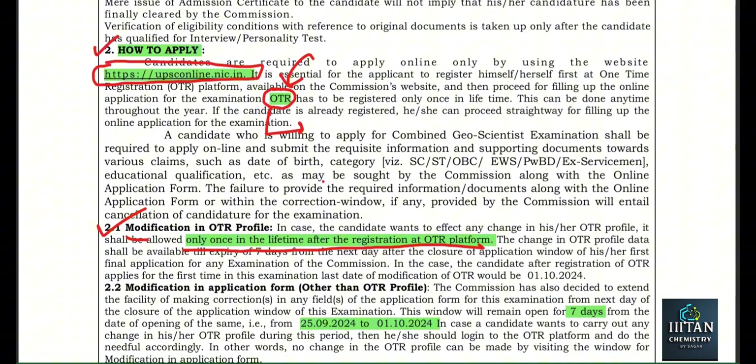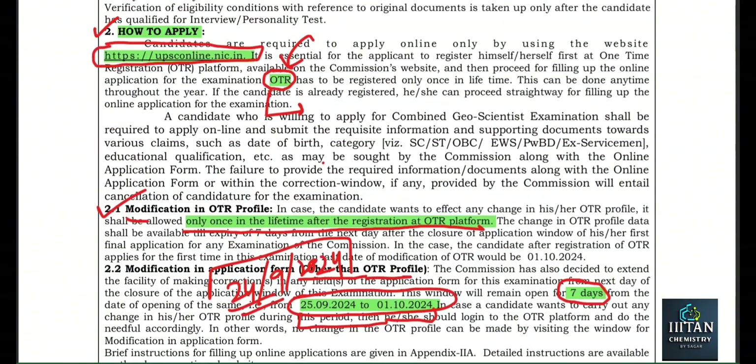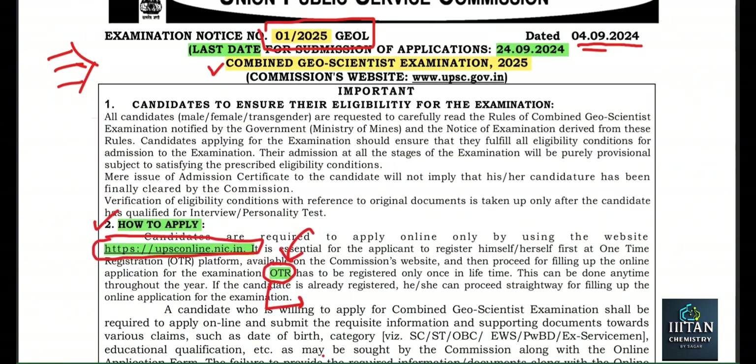Now, other than the OTR profile, if you make any mistake in the application form, there is a correction window of seven days after the closure of the application. The application closes on 24/9/2024, so from the 25th to 1/10/2024 will be your correction window.